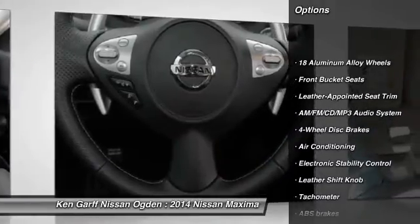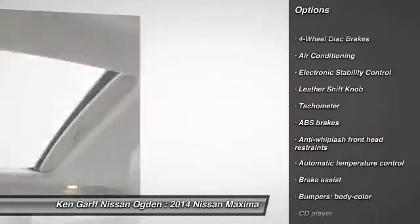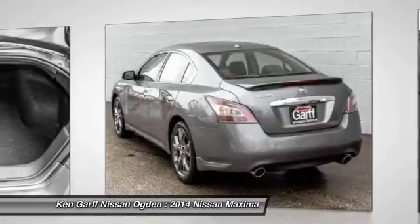Traction control, power passenger seat, dual air bags, power steering, air conditioning, front four-wheel disc brakes, AM FM stereo with CD player, eight speakers, center armrest, CD player.